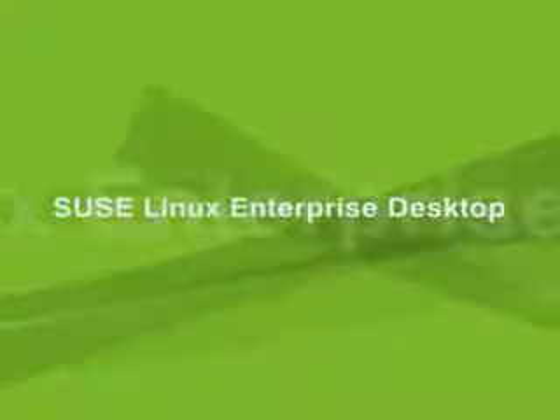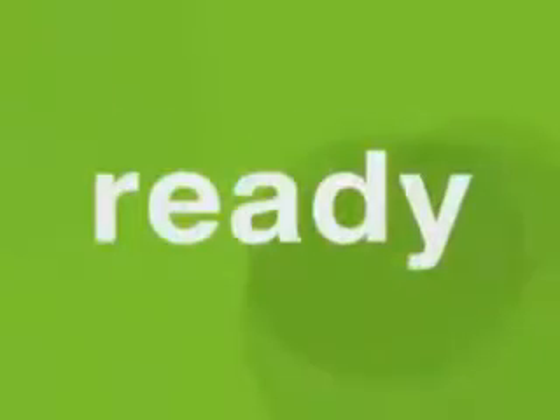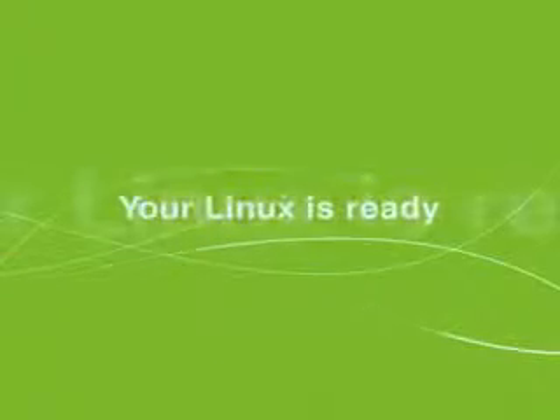SUSE Linux Enterprise Server is ready. SUSE Linux Enterprise Desktop is ready. Novell Customer Center is ready. SUSE Linux Enterprise 10 is ready. Your Linux is ready.